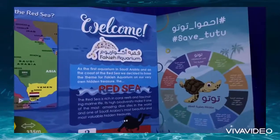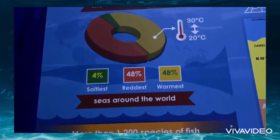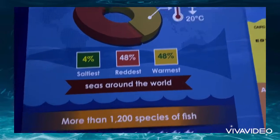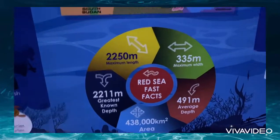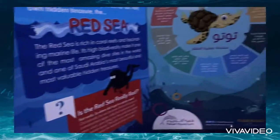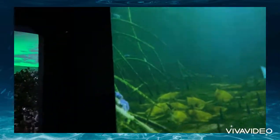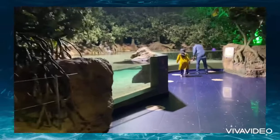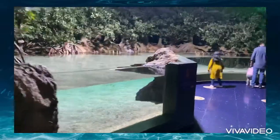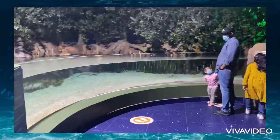When you go inside at the entrance, you will find details about the Red Sea — how big it is, how salty, how warm, and the number of species found there. There are also fast facts about the coral reef in the Red Sea, and importantly, information about saving the turtles. And here we go inside the aquarium — this is the welcome area with very clear water, and you'll find a big stingray.